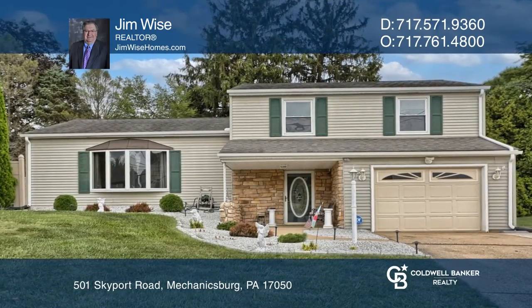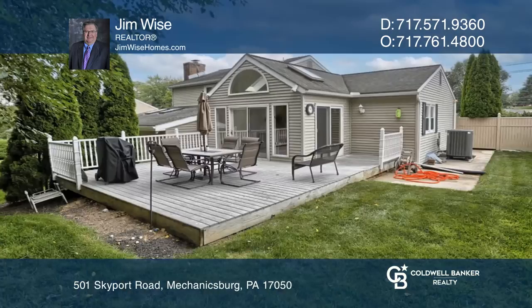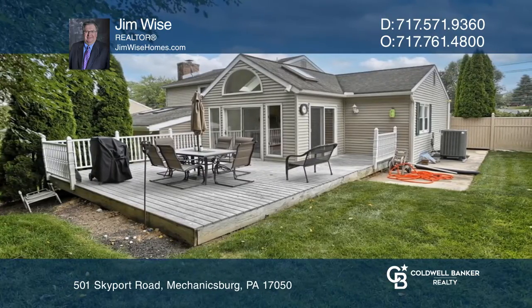Welcome to this four-bedroom split-level home in Good Hope Farms. The main level features a spacious kitchen with stainless steel appliances, granite counters, and an open dining area with an adjoining deck.